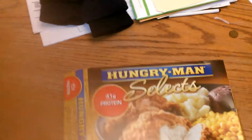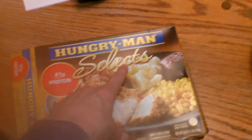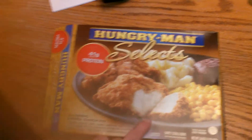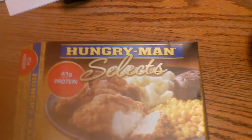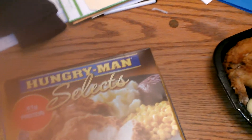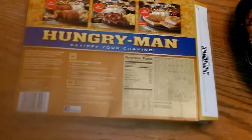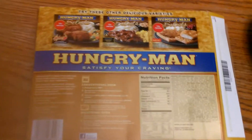All right guys, time for another review. I'm big on this one — I got the Hungry Man Select, which I guess is the top-of-the-line TV dinner. It's a classic fried chicken dinner with mashed potatoes, corn, and a little brownie. It's got 41 grams of protein and 840 calories.